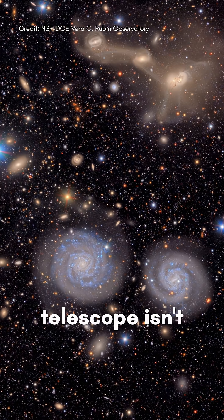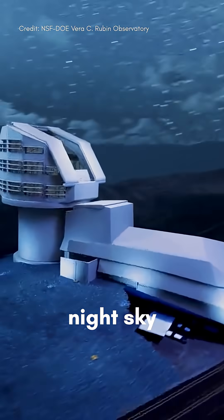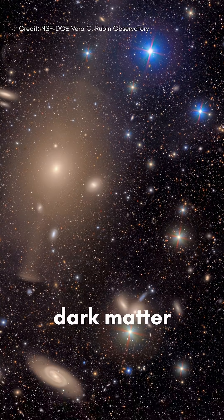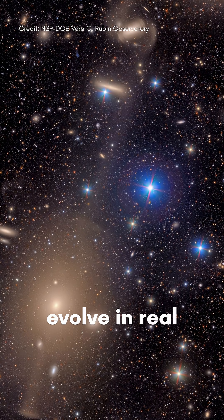This telescope isn't just taking pretty pictures. It's designed to scan the entire night sky, helping us study dark matter, spot asteroids, and watch the universe evolve in real time.